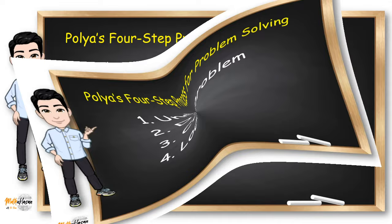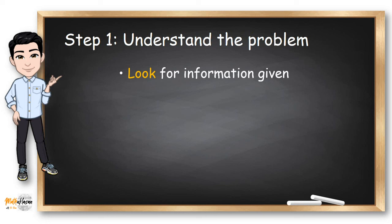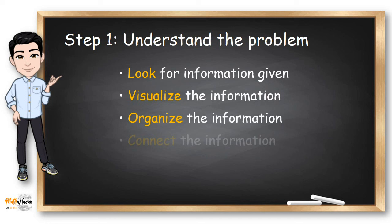To understand the problem, you need to look for the information given. You can ask: What is the unknown? What are the data? What are the conditions? Are the conditions sufficient to determine the unknown — insufficient, redundant, or contradictory? You can also draw a figure to visualize the information, and to organize and connect this information, you could think of a suitable notation for the given.